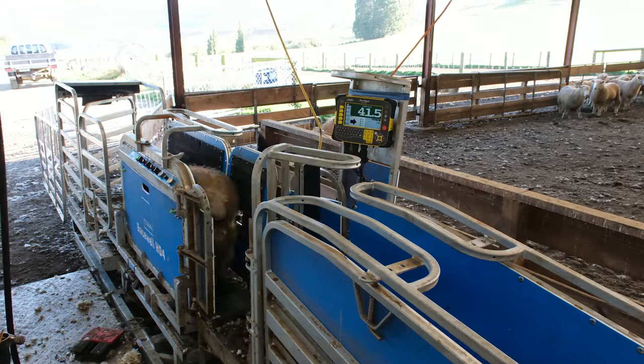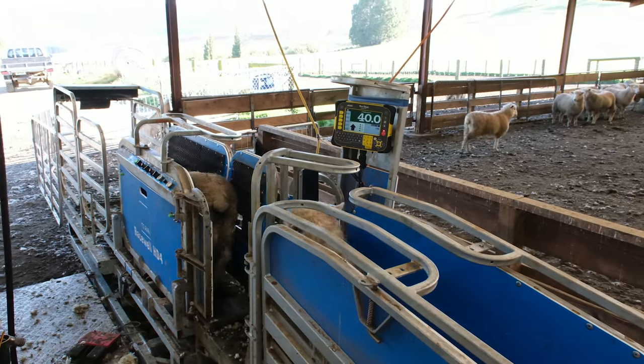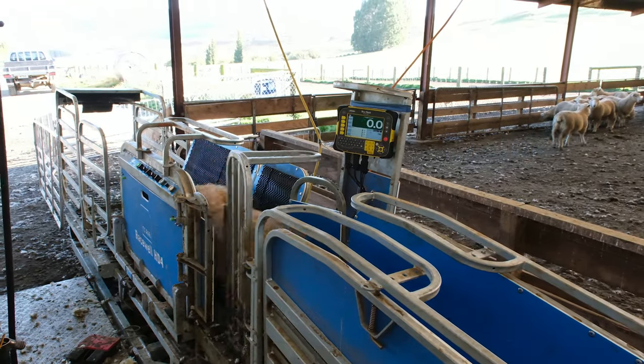Before we got the race well, we didn't have any way of weighing lambs at all. The race well has been a game changer for us and being able to weigh lambs before they go to the works has been crucial.